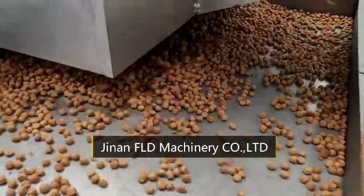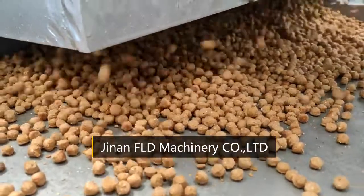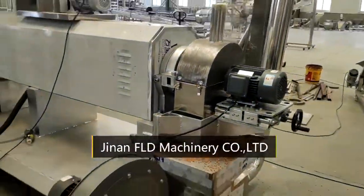This line consists of a mixing system, extrusion system, drying system, flavoring system, and packing system.